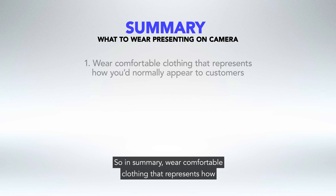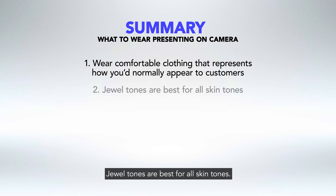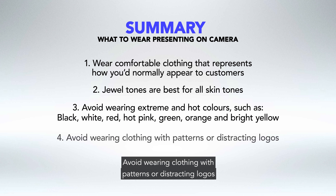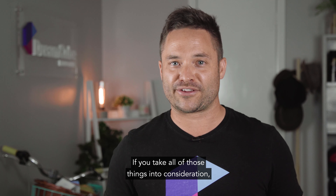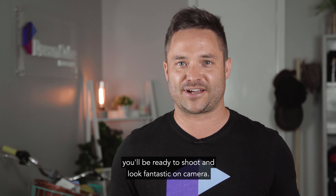In summary, wear comfortable clothing that represents how you'd normally appear to your customers. Dual tones are best for all skin tones. Avoid wearing extreme and hot colors such as black, white, red, hot pink, bright yellow, orange, and green. Avoid wearing clothing with patterns or distracting logos, and keep your jewelry selection simple. If you take all of those things into consideration, you'll be ready to shoot and look fantastic on camera.